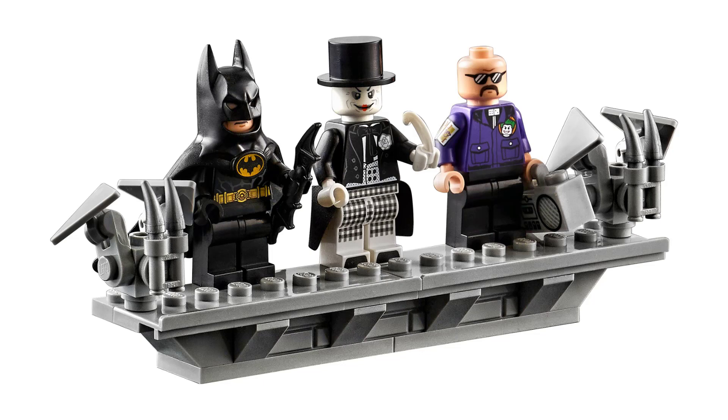The display stand that the figures are on kind of looks like a rooftop to me, so that's similar to the one that was used in the 1989 Batmobile set.